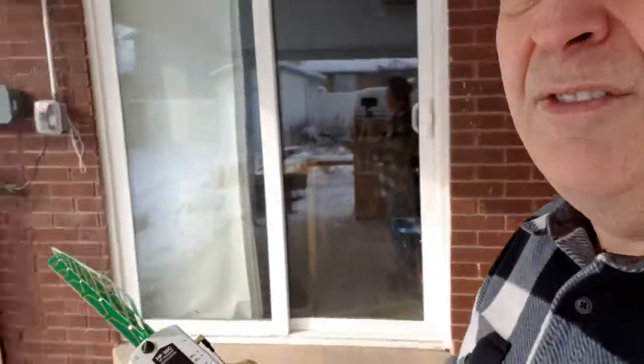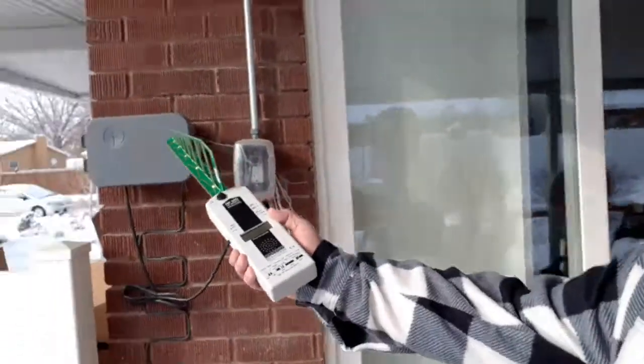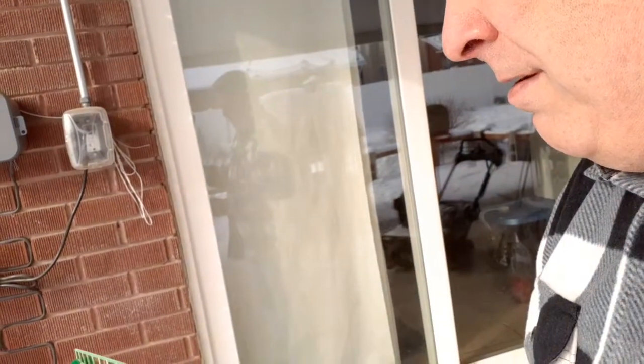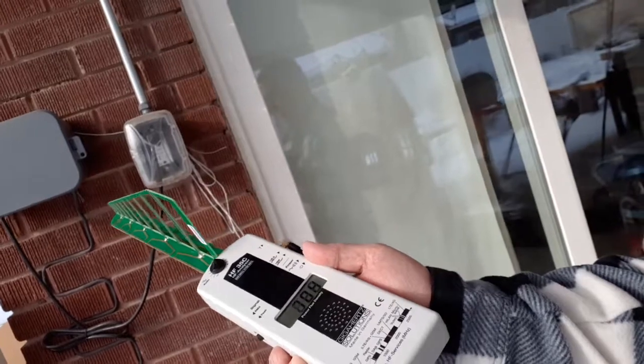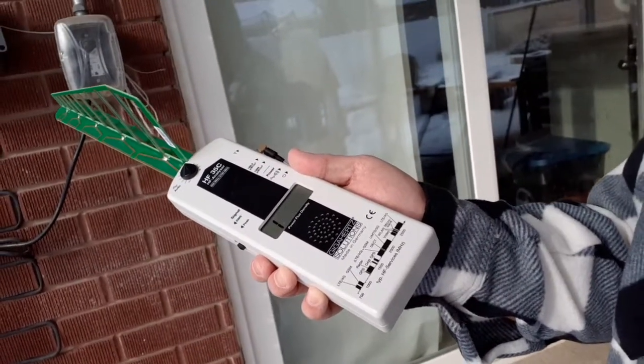One other quick thing I wanted to show you while we're outside: this house has a Wi-Fi sprinkler system control box that can be controlled from a cell phone. You can see it right there on the side of the house. If I point the meter at it — see, it's kind of maxing out, on and off.